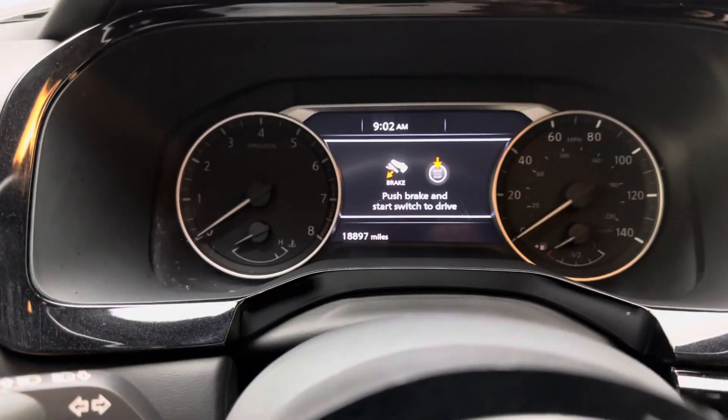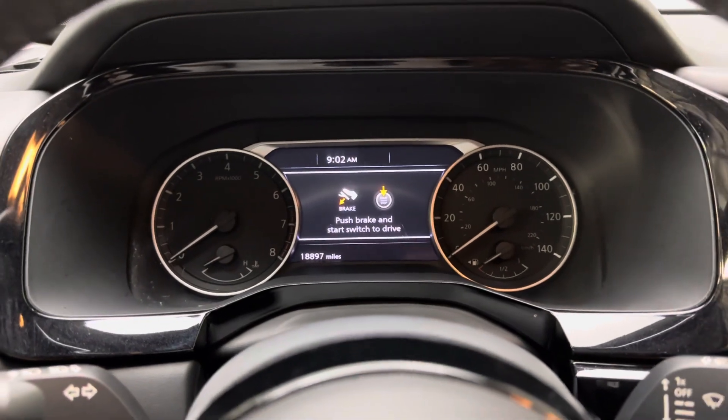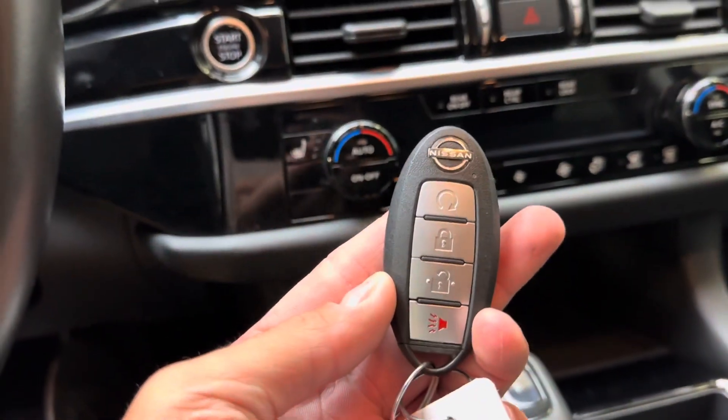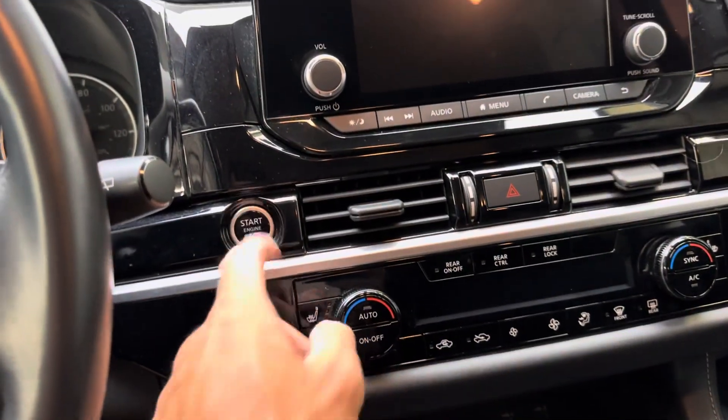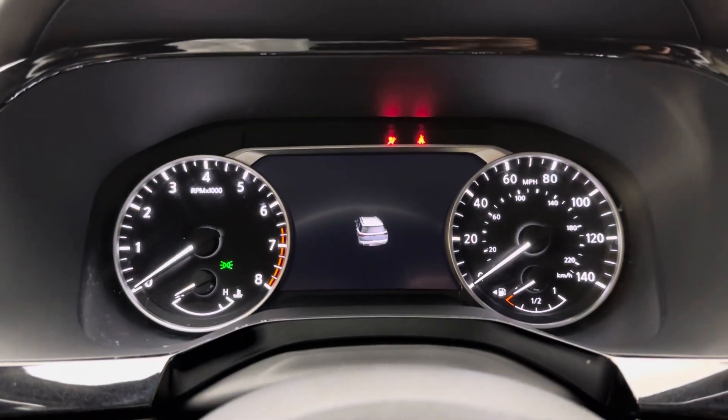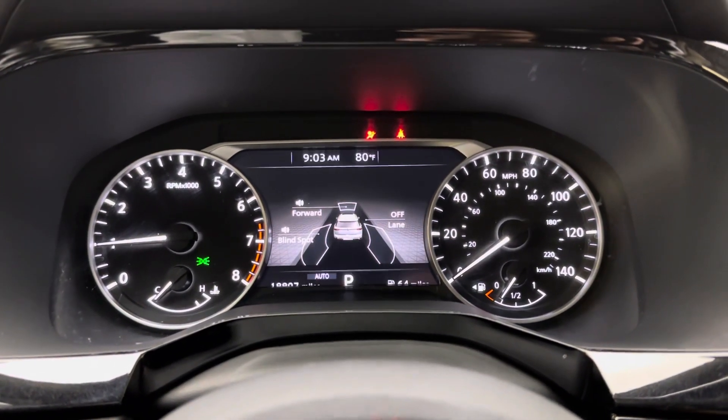You have eighteen thousand eight hundred ninety-seven miles at the time of this video. Here is your Nissan key fob — let's go ahead and start it up. Fires right up; give it a couple of revs here.